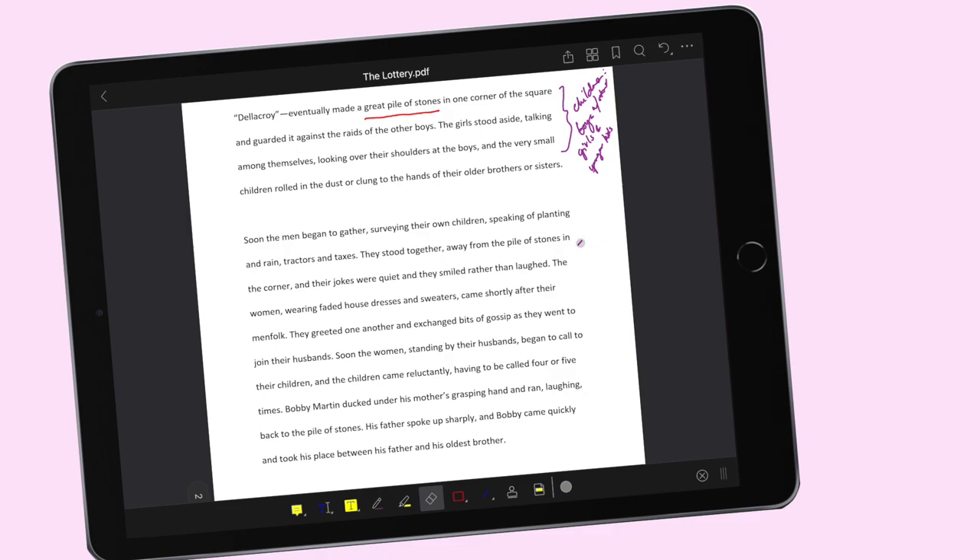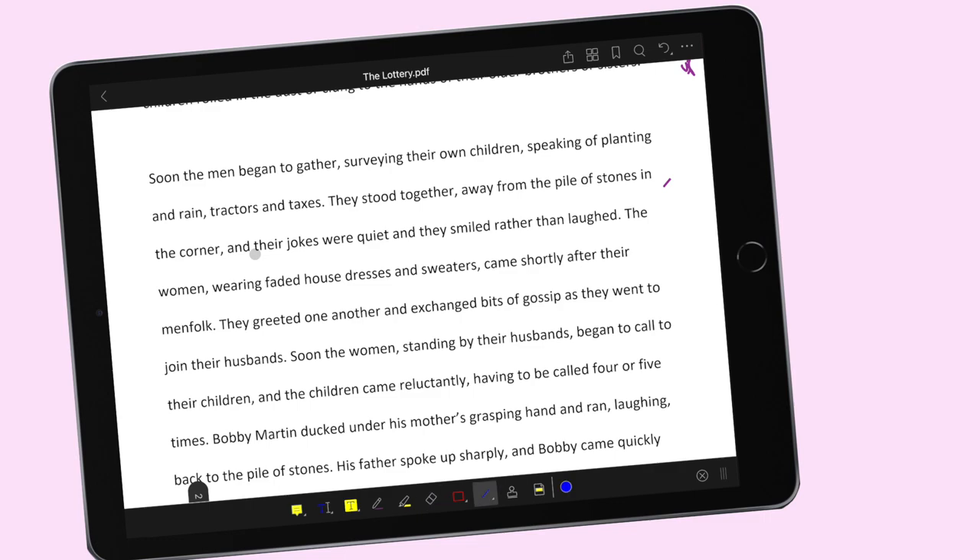Soon the men began to gather — ito na yung nangyayari dun sa men sa next part ng paragraph natin. They were surveying their own children — pag sinabing surveying, ibig sabihin tinitingnan nila, or they're looking over their children — speaking of planting and drain, tractors and taxes. They stood together, away from the pile of stones in the corner, and their jokes were quiet and they smiled rather than laughed. May something medyo off dito sa nangyayari — bakit sila tahimik? Bakit sila ngingiti kaysa tumawa?